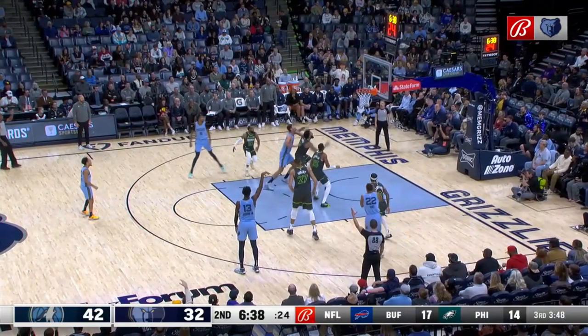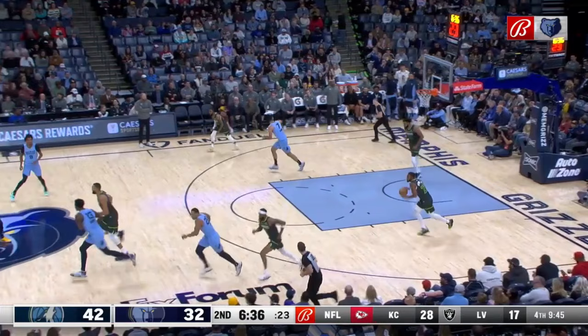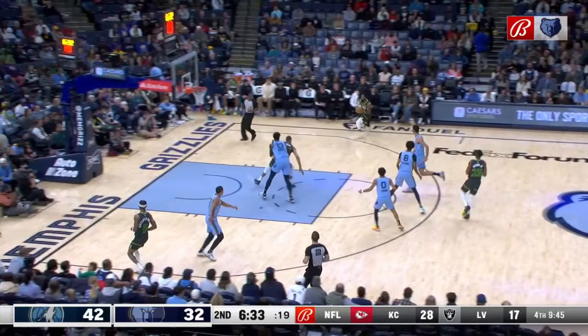Here he's on the opposite flank and he recognizes the advantage he has immediately. Aldama is Towns' man and he's hanging back with him, and Williams is starting to head to this side of the court. That's why Conley has his arm out, sprinting to the corner that he knows is going to be open. He gets the pass, the defense is nowhere to be seen, and he knocks down another easy look.